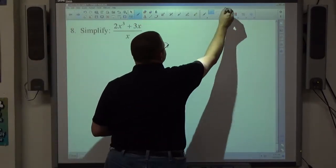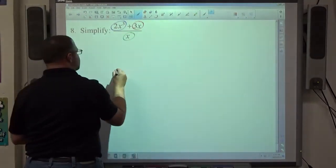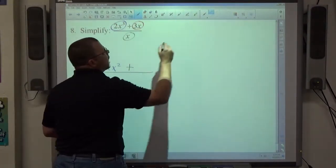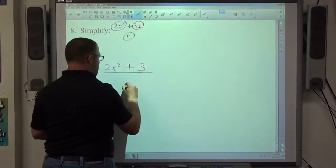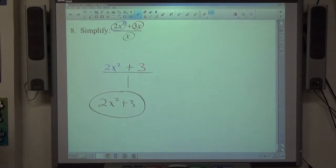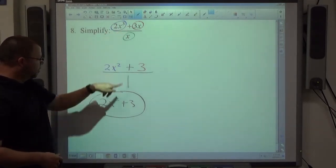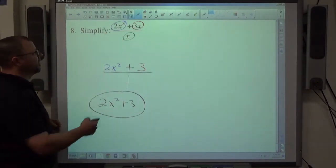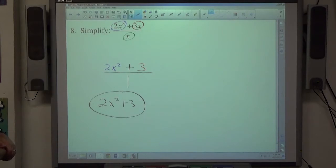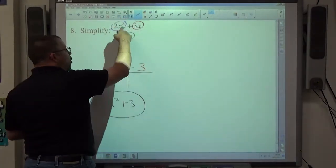Number 8: the simplest problem on the test. All three terms contain x, so divide every one by x. 2x³ divided by x is 2x². There is a plus sign, so write plus. 3x divided by x is 3. x divided by x is 1. The most common mistake is canceling the x's in only some terms — all three objects must be divided by x. Keep signs as written: plus stays plus.